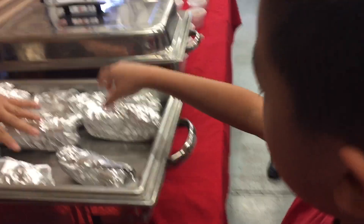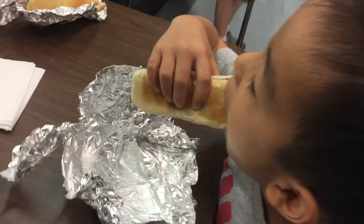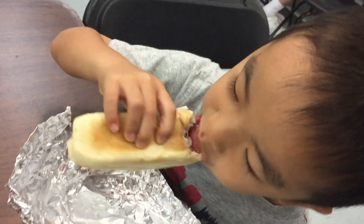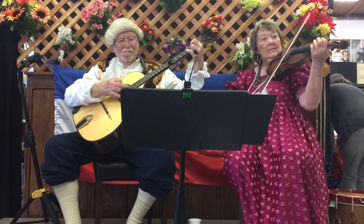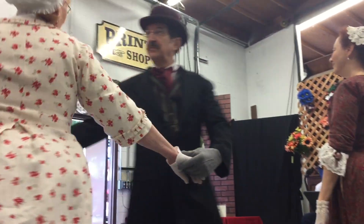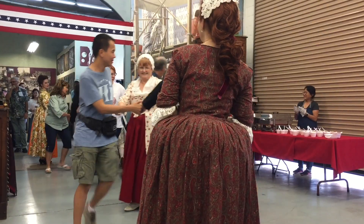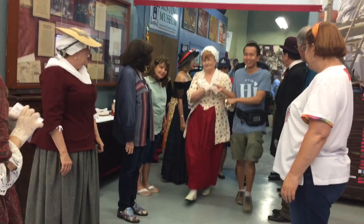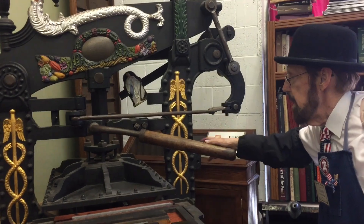We're eating lunch, which is included with the event. We're having freedom dogs and American apple pie. Then there was some music and dancing, and my dad even joined in. We're back to looking at the printing presses.